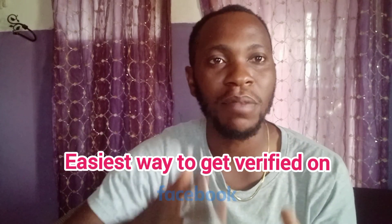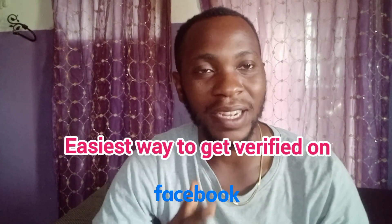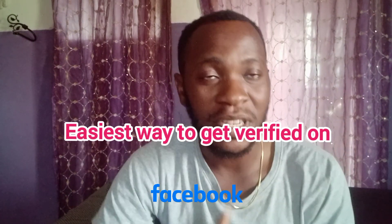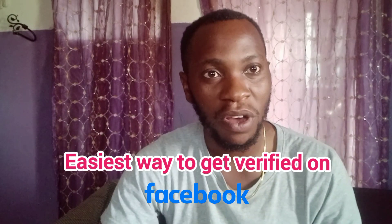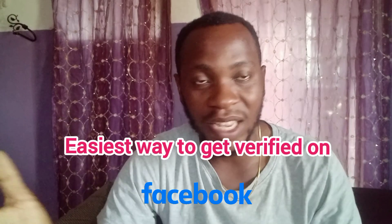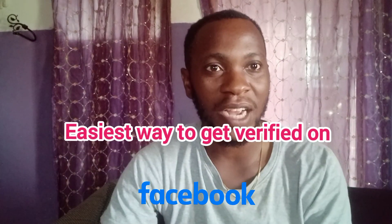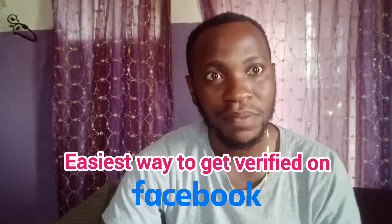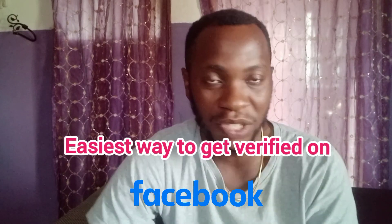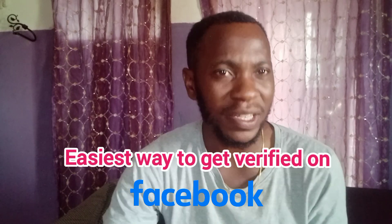Welcome back to my channel. Today I'm talking about the best way you can get verified on Facebook — get your blue tick. Unlike the old days when you had to write an article in a newspaper or have a publication talk about you before submitting to Facebook to get verified, right now you don't have to do that.